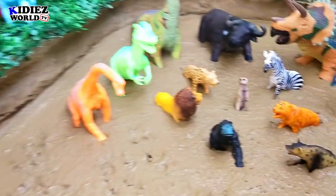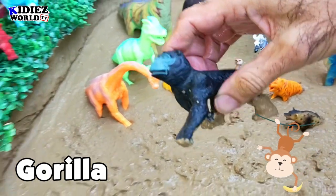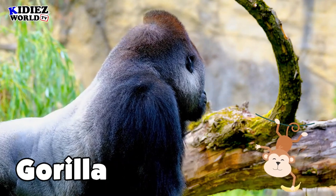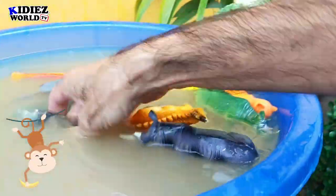The next one is Gorilla. Gorilla is also a wild beast — very heavy, very tall, and very unfriendly. Let's watch our Gorilla.